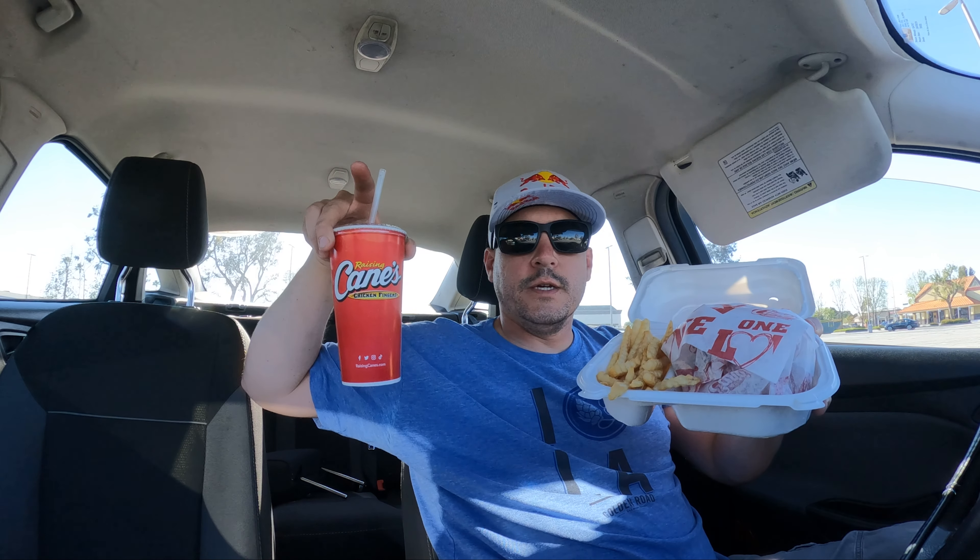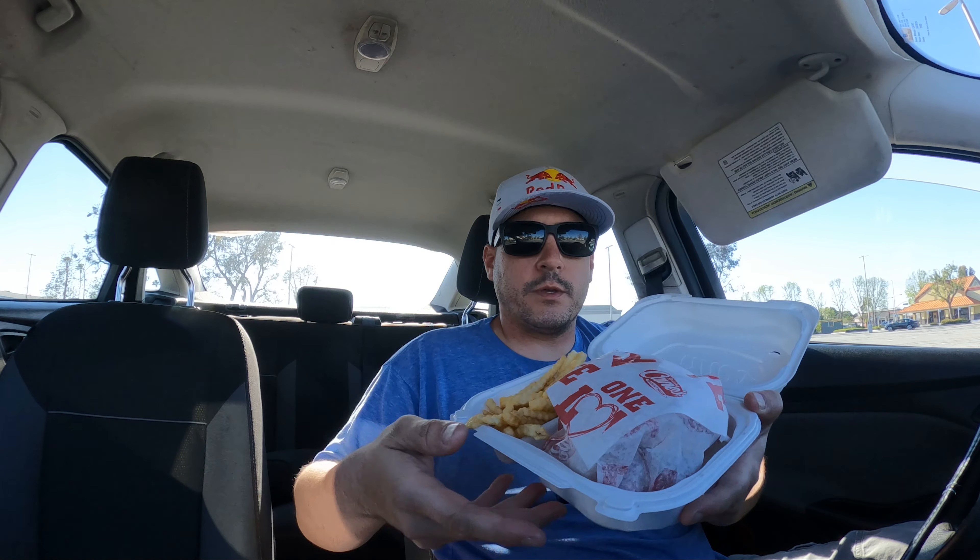Appreciate you guys for always watching — hit that like, subscribe, and comment. Bag secured! Cane's chicken sandwich with some fries and sweet tea, let's give it a shot. First time ever having their sandwich. Got some sauce and chicken tenders, let's go.